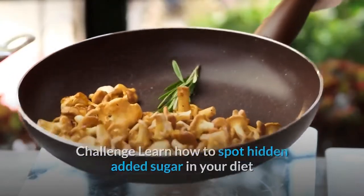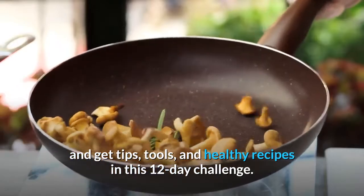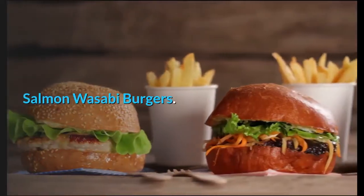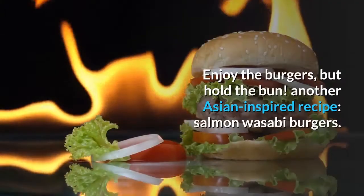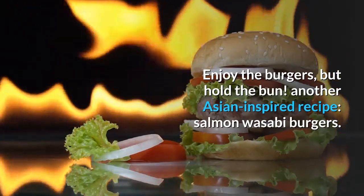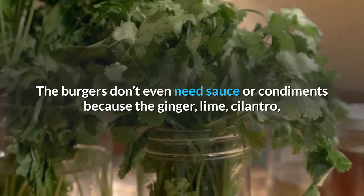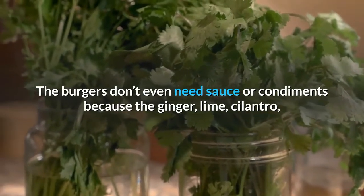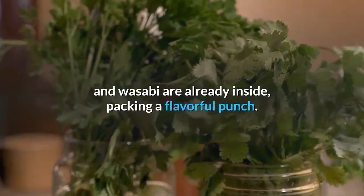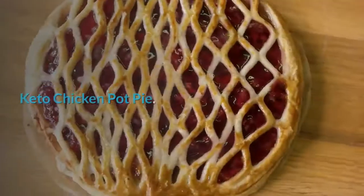Cut added sugar from your diet with the sugar savvy challenge — learn how to spot hidden added sugar in your diet and get tips, tools, and healthy recipes in this 12-day challenge. Salmon wasabi burgers: enjoy the burgers but hold the bun. Another Asian-inspired recipe, salmon wasabi burgers don't even need sauce or condiments because the ginger, lime, cilantro, and wasabi are already inside, packing a flavorful punch.